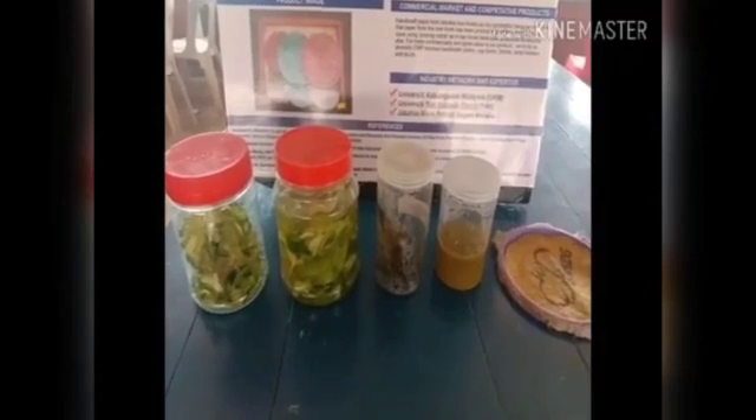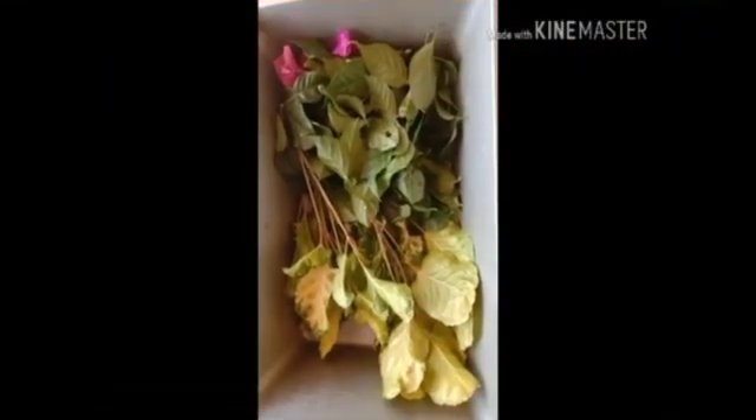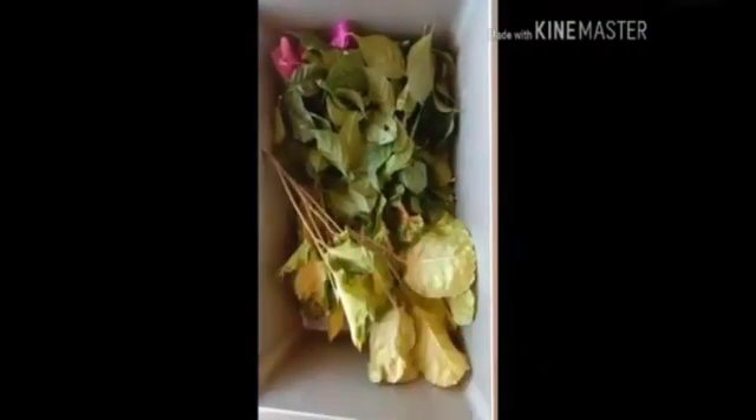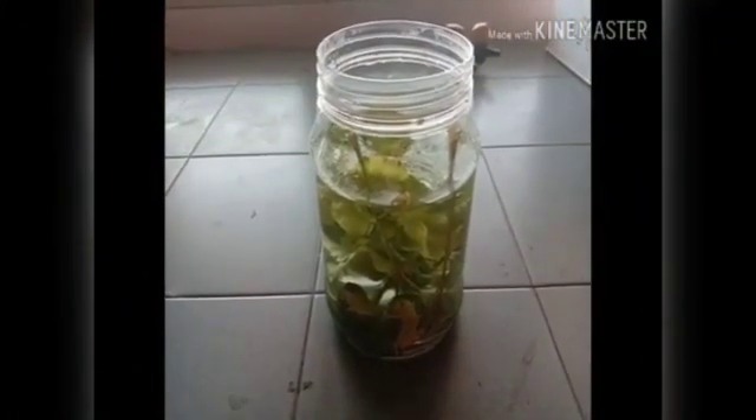I will show to you the methodology how to produce this product. First, we need to collect the pruning crop at the school area. And then, we need to soak the pruning crop in water overnight.